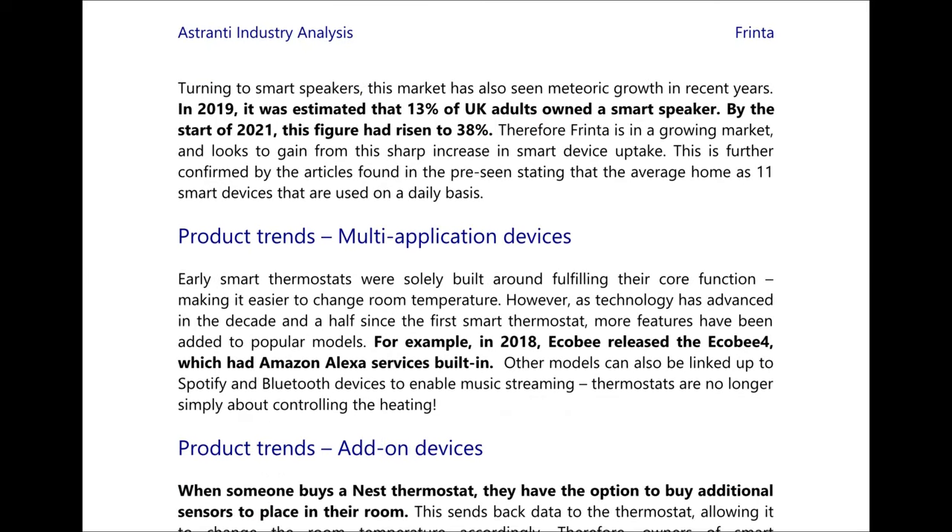Turning to smart speakers, it was estimated that in 2019 13% of UK adults owned a smart speaker, but by 2021 this had risen to 38% and it's going to continue to rise. Therefore FRINTA is in a growing market and looks to gain from the sharp increase in smart device uptake.